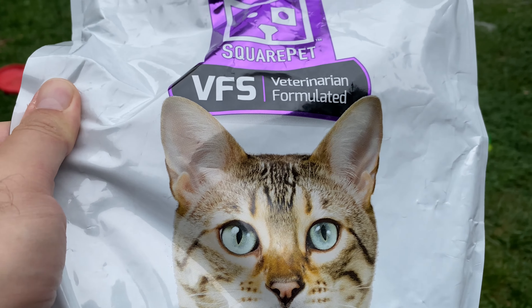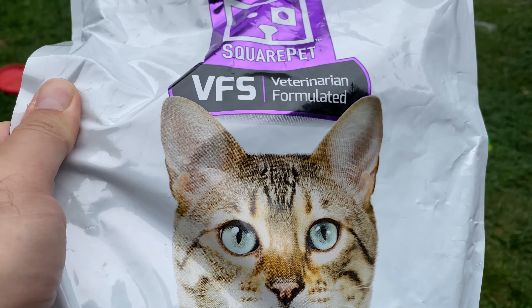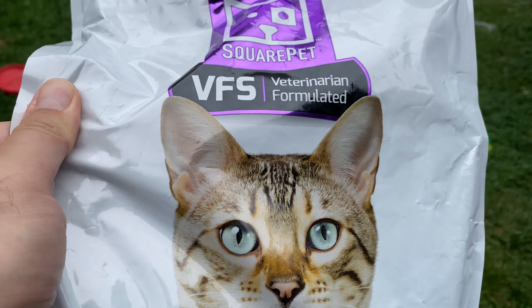I tested this with old cats, young cats, outdoor cats, and indoor cats, and they all seem to like it, which is nice. I'm actually going to order more of this. For more information, please check Rad Felines on YouTube. I'm also going to link in the description to where you can buy this. Thanks for watching.